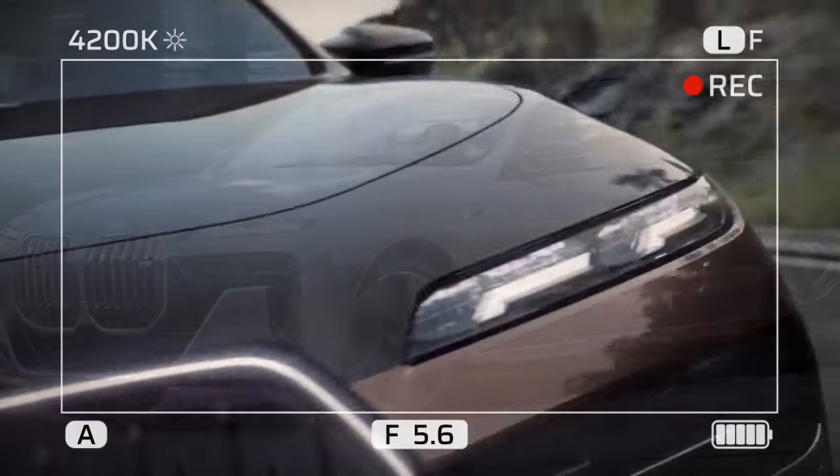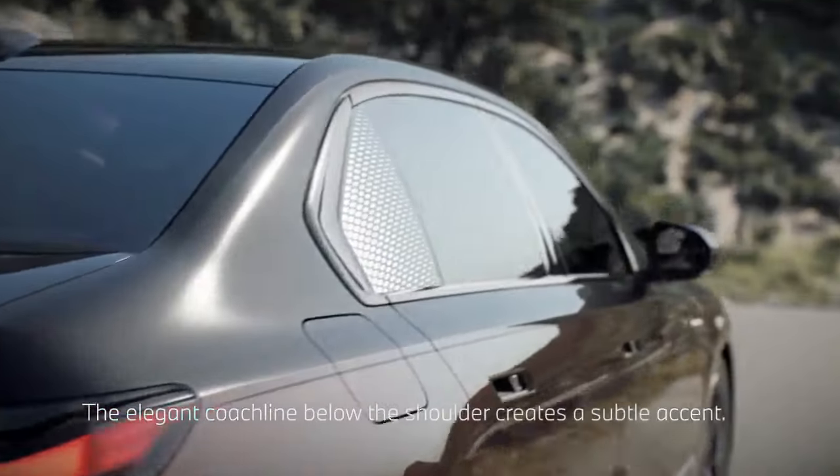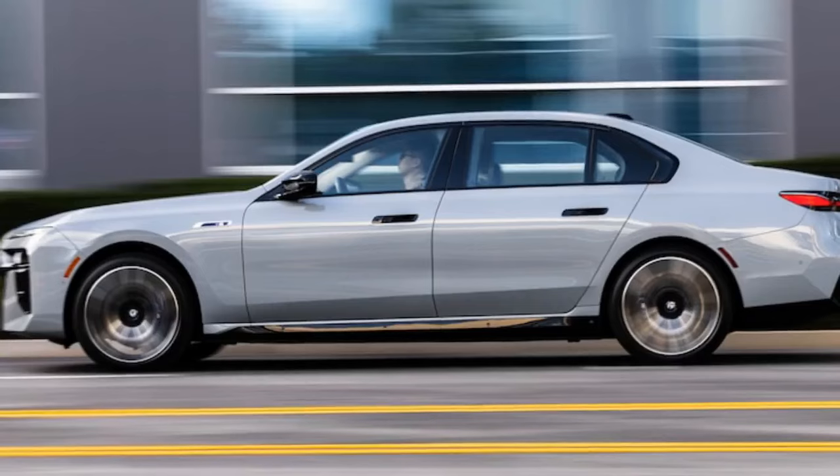Additionally, the BMW i7 M70 weighs a staggering 3 tons — 6,115 pounds, to be precise — making it heavier than the aforementioned Bentley and even the Rolls-Royce Ghost. It's essentially weightier than everything that isn't a massive truck or SUV.